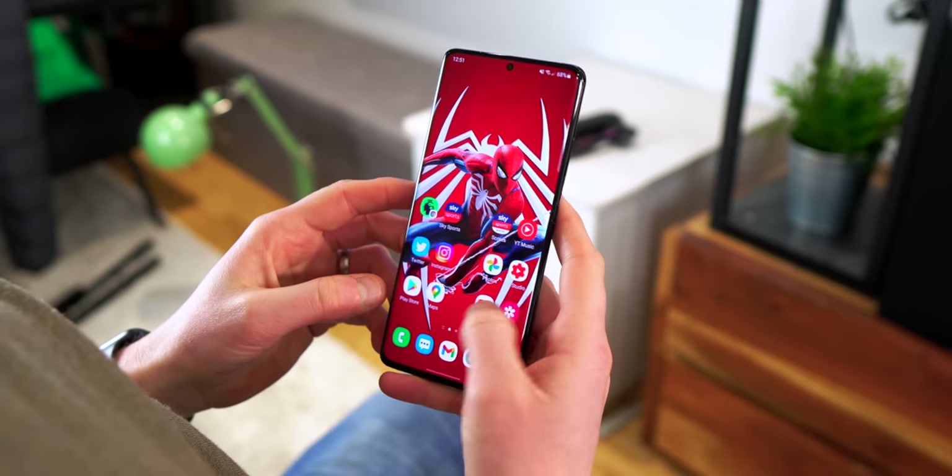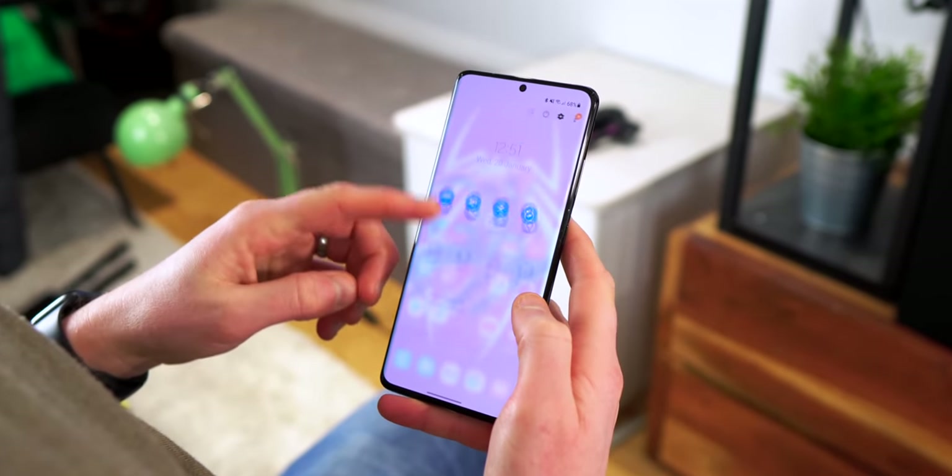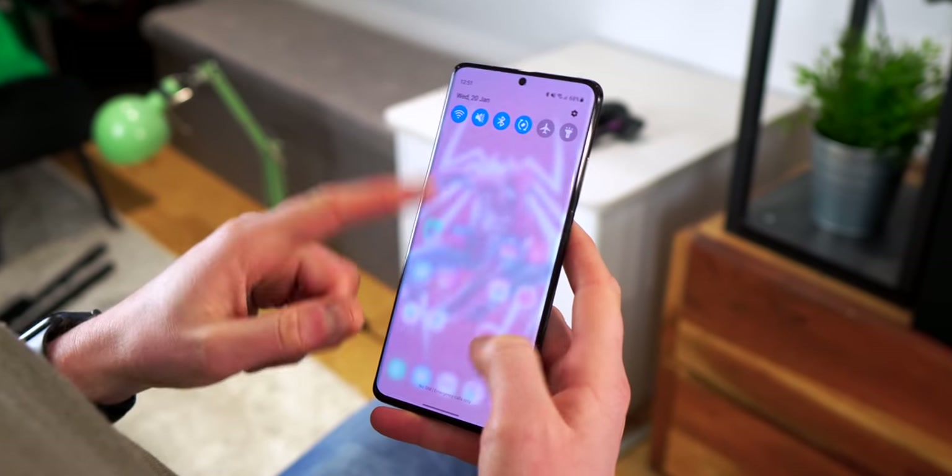The scanner on the previous gen S20 Ultra was a bit meh. You have a new Eye Comfort Shield feature which helps to reduce eye strain and fatigue, as the blue light filter can be automatically adjusted, as can the adaptive 120Hz refresh rate, meaning the rate can go from the maximum 120Hz right down to just 10, depending on what you're doing with your phone and the status of the battery. This in theory will be a big win in the battery department, as will the new 5nm chipset.